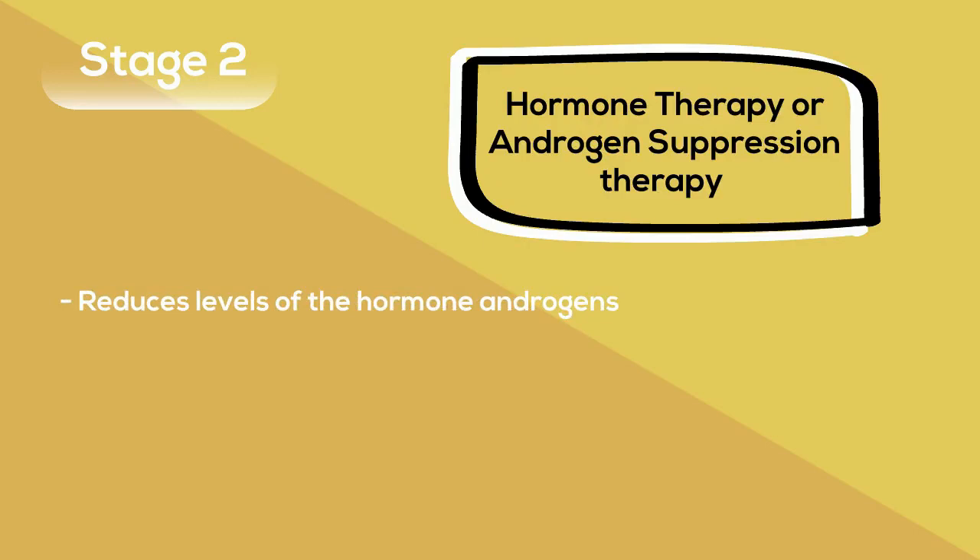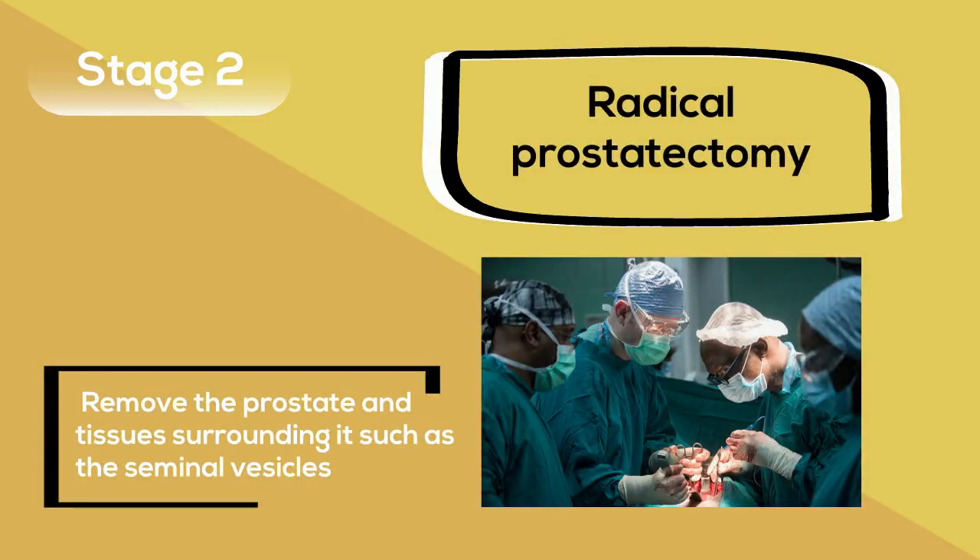Additional treatments for stage 2 include hormone therapy or androgen suppression therapy which reduces the levels of the hormone androgens and stops them from fueling the growth of prostate cancer cells. This allows the cancer to shrink or grow at a slower pace but does not cure prostate cancer. In addition, a radical prostatectomy can be done to remove the prostate and tissue surrounding it such as the seminal vesicles.